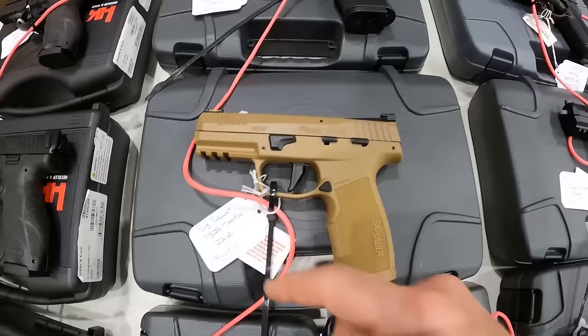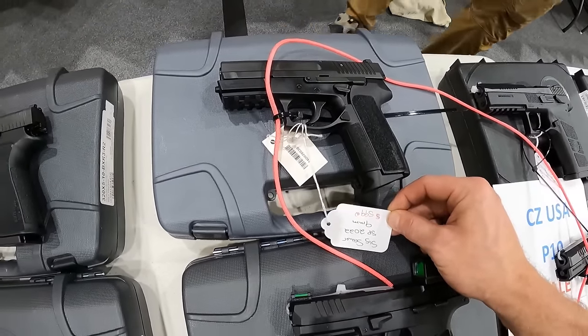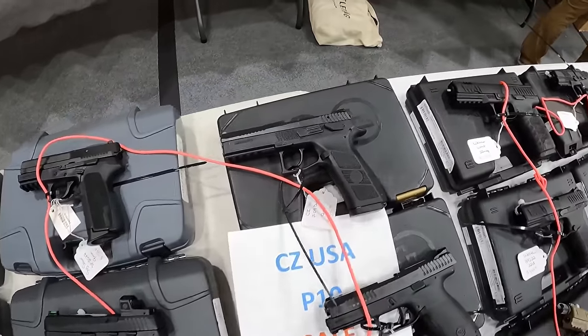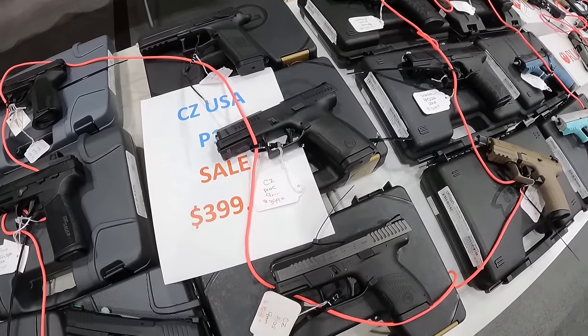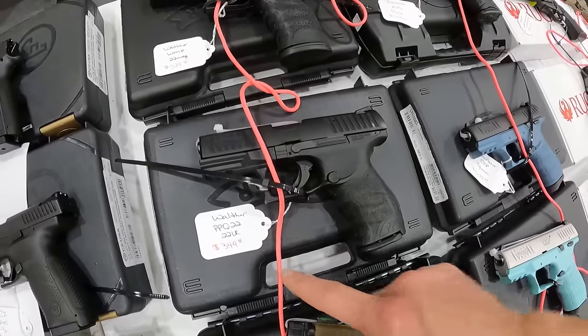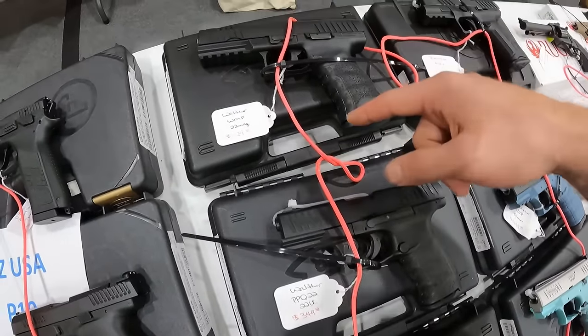Sig Sauer P22, 22 long rifle, $500. And we've got the SP2022, 9mm, $600. We've got CZ Sales, $400. CZ P10Cs, $400. Across the board there, we've got the Walther P22Q, $400 in 22 long rifle. Another one for $350. This one's $400, got threaded barrel.